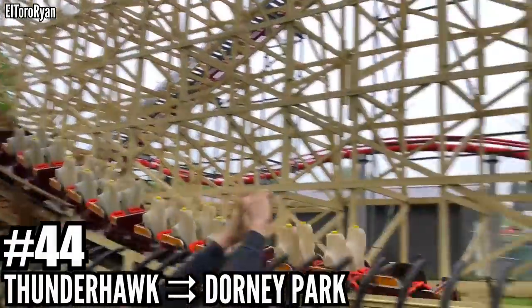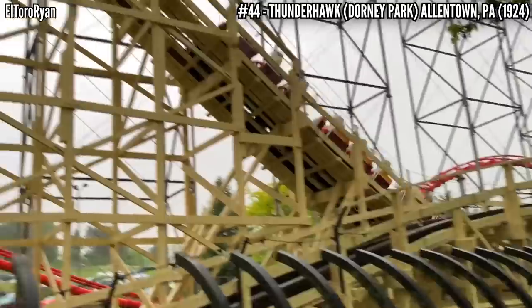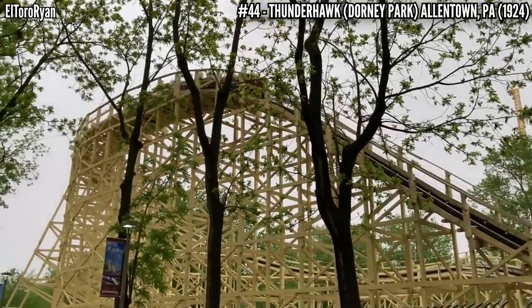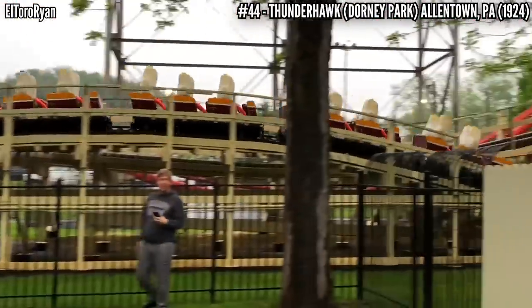Number 44: Thunderhawk at Dorney Park. This PTC wooden coaster opened all the way back in 1923 with the name Coaster. It was a simple out and back coaster, but 7 years later it was redesigned into a figure 8 layout, now covering 2,767 feet of track. This 80 foot coaster has been around for 100 years, using the name Thunderhawk ever since 1989.